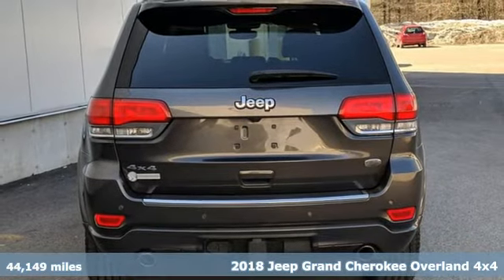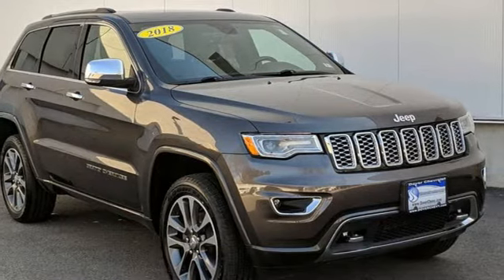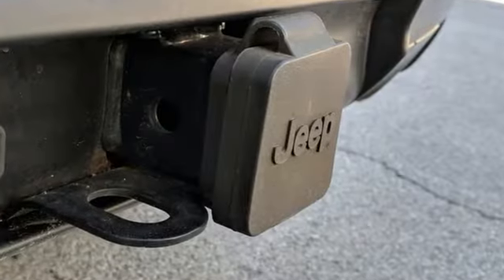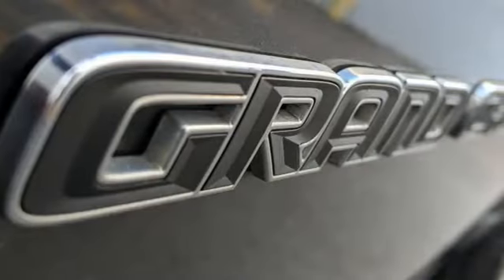Features include automatic transmission, heated and ventilated leather bucket seats, integrated navigation system, rear parking sensors, and dual zone climate control.